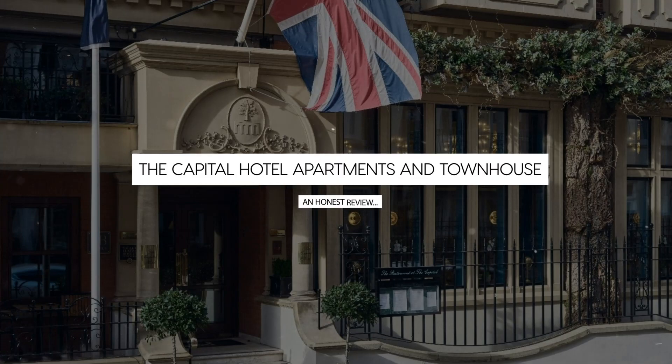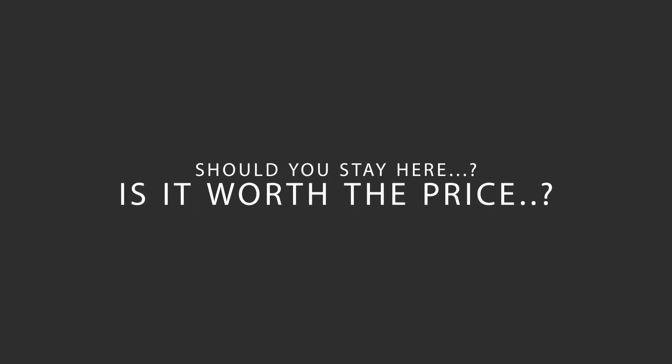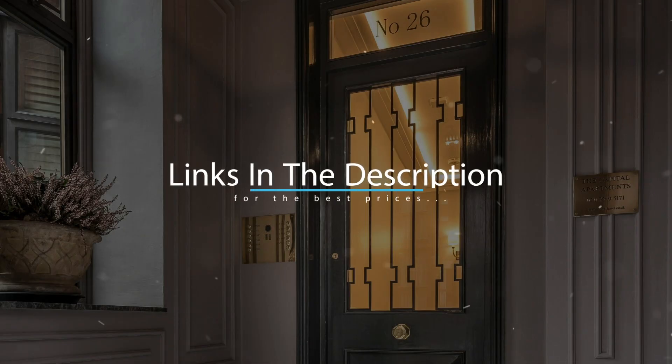Today we're diving deep into a review of the Capital Hotel Apartments and Townhouse located in Kensington and Chelsea, London. Let's find out if this hotel lives up to its reputation and if you should stay there. For booking a stay at the most ideal price, check out the link in the description.